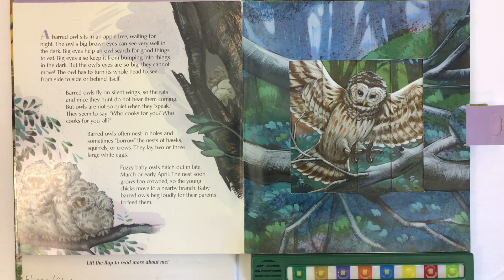Barred owls fly on silent wings so the rats and mice they hunt do not hear them coming. But owls are not so quiet when they speak. They seem to say, Who cooks for you? Who cooks for you? Who cooks for you all? Barred owls often nest in holes and sometimes borrow the nests of hawks, squirrels, or crows.